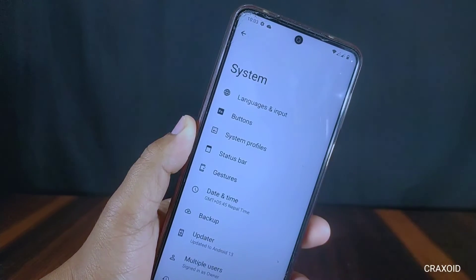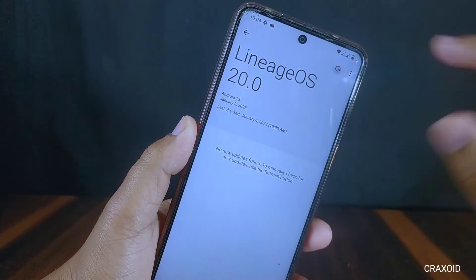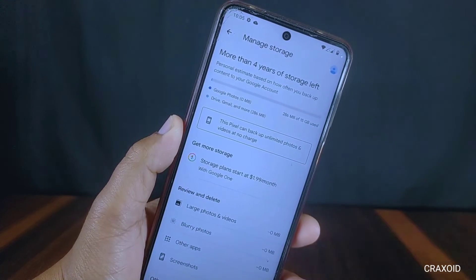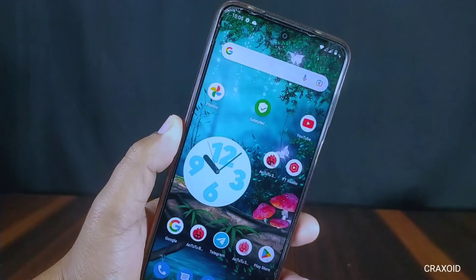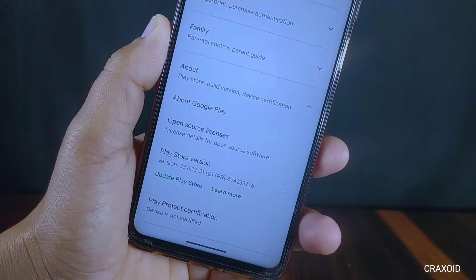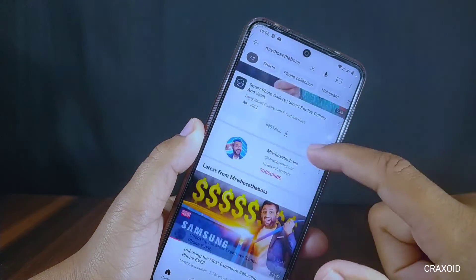We can update this ROM directly from the settings if any new OTA update is available. This ROM gives you unlimited photos and videos backup on the Google Photos app. I checked the Safety Net test in this ROM, but it has failed the test and the device is not certified.